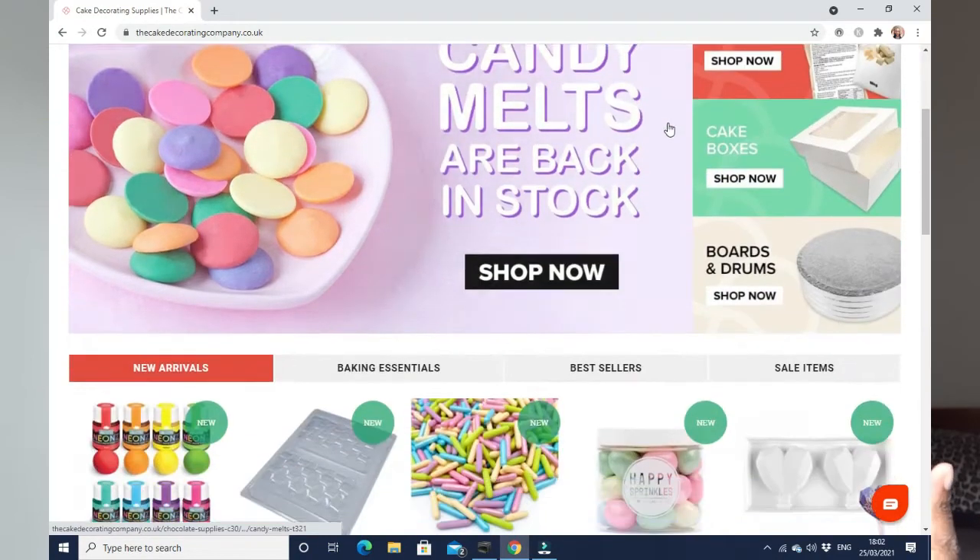And finally, this is a company that I've only started using recently — probably in the last six months to a year — mainly because at the time, Cake Craft Shop, like a lot of cake decorating places, had a surge of interest because everybody was at home and decided they were going to take up baking. The lead time was really long and there were some items I needed and I thought I can't wait 15 working days, so I started to search other places. This place is called the Cake Decorating Company.